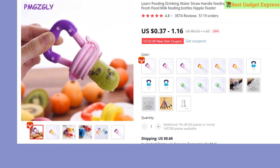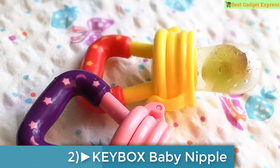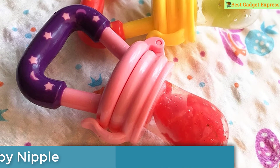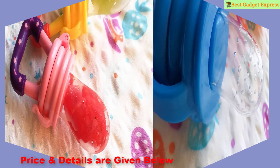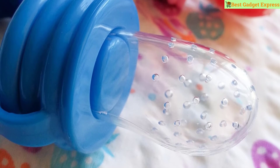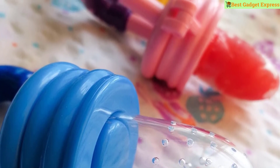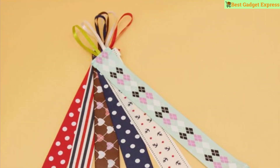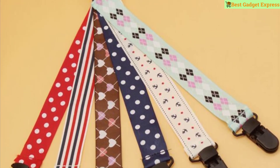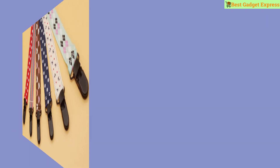Number two is the KEYBOX feeding drinking water straw handle feeding bottle — feeding tool, baby nipple fresh food milk feeding bottles nipple feeder. This product has 3,574 reviews and 5,119 orders. The price is US $0.37 to $1.16. Features include brand name KEYBOX, feeding pacifier, pattern type geometric.